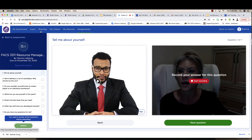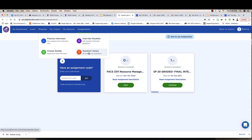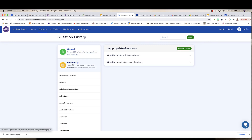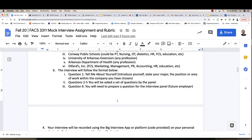What you do know is you can come into this portal and practice from the question library. Practice, practice, practice — you don't even have to keep every recording. I hope this walkthrough has helped you.